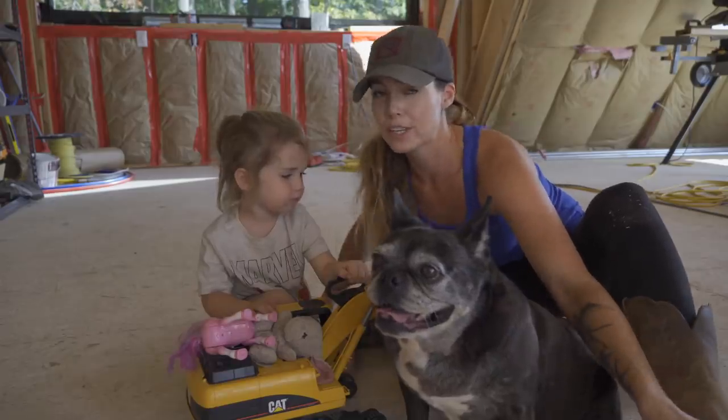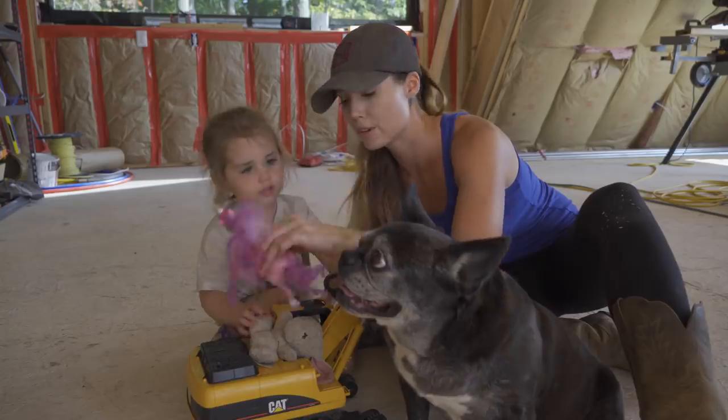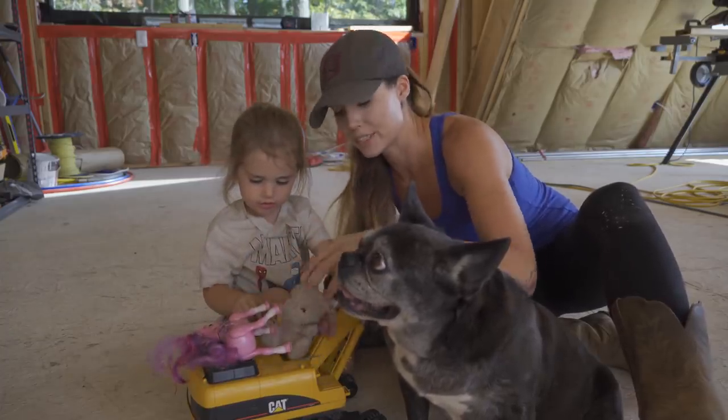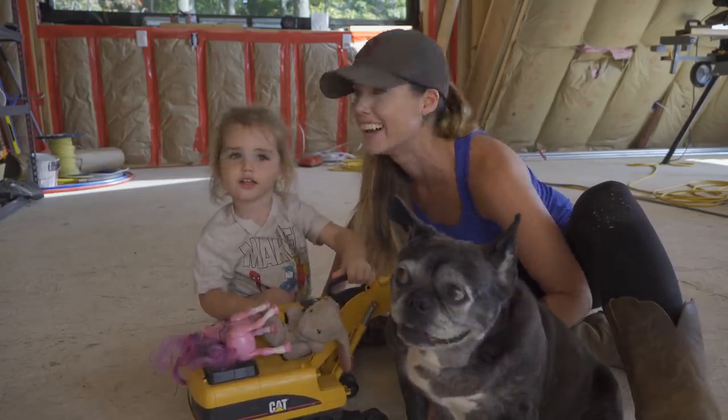If you want to know anything about Ellie, she is superheroes, unicorns, bunny rabbits, and construction vehicles. Alright girls, let's go in and get to work!